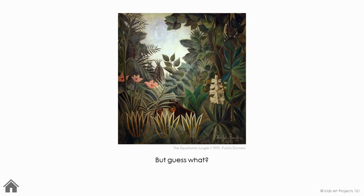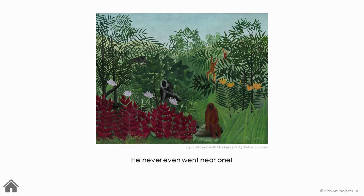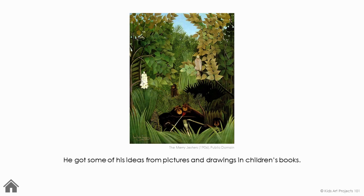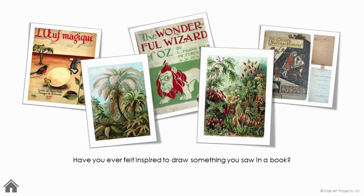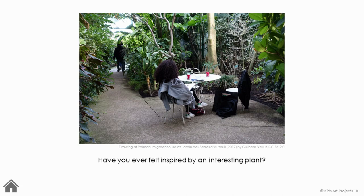But guess what? He never visited a jungle. He never even went near one. He got some of his ideas from pictures and drawings in children's books. Have you ever felt inspired to draw something you saw in a book? He got some of his ideas while visiting the botanical gardens in Paris, France, where he lived. Have you ever felt inspired by an interesting plant?